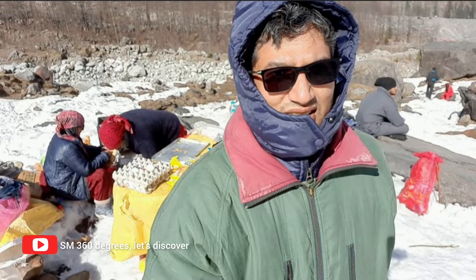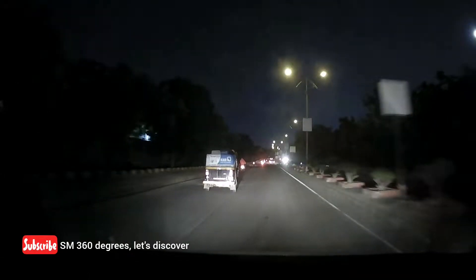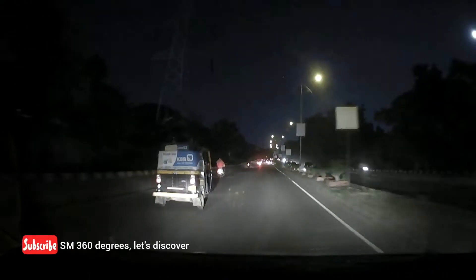Hi, welcome to SM360 Degrees, let's discover. In this channel, you will find me exploring various Pune localities and various Indian tourist places.